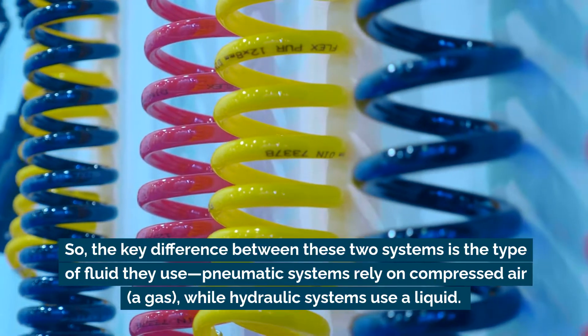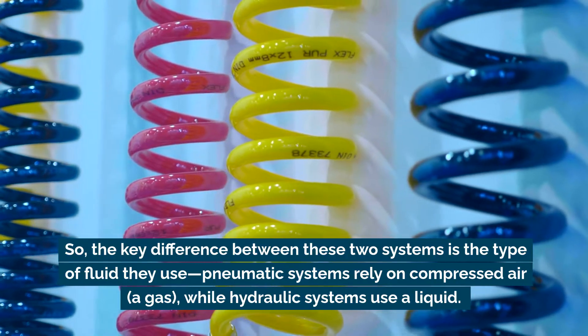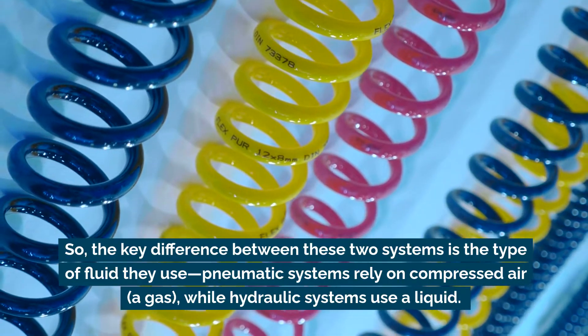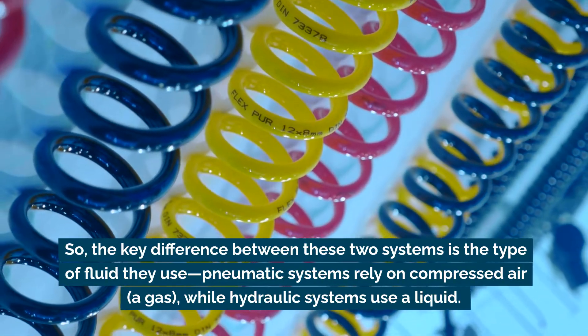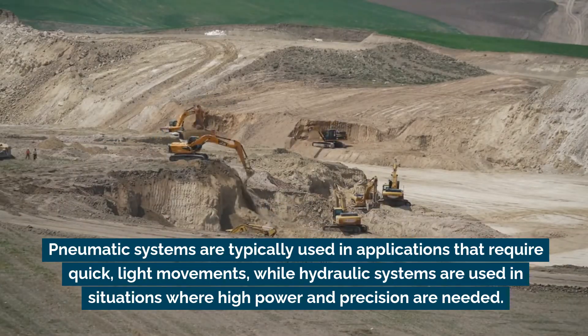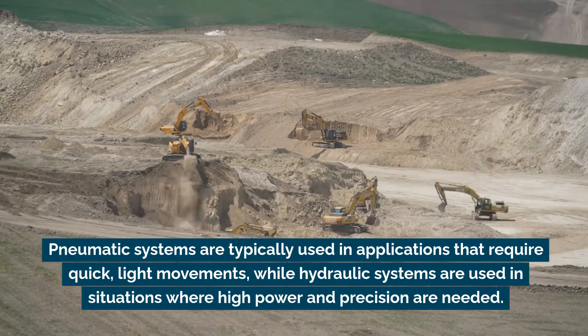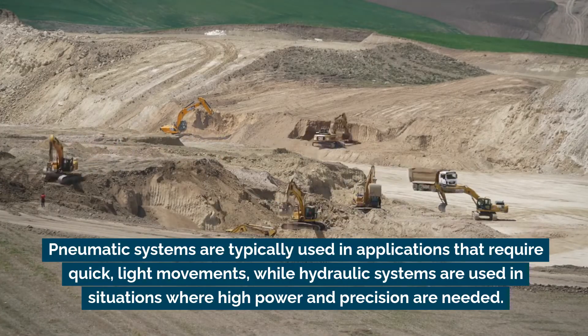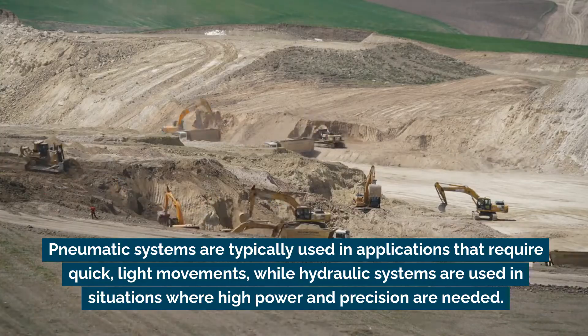So the key difference between these two systems is the type of fluid they use. Pneumatic systems rely on compressed air, a gas, while hydraulic systems use a liquid. Pneumatic systems are typically used in applications that require quick, light movements, while hydraulic systems are used in situations where high power and precision are needed.